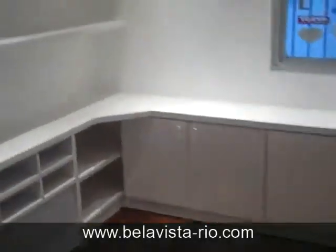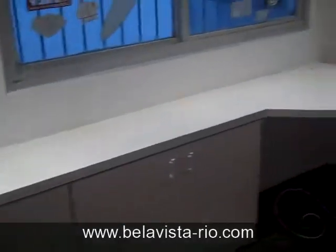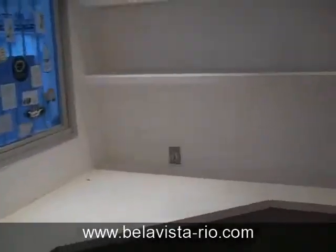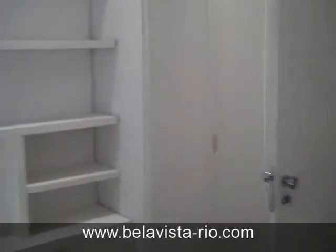Leaving this second bedroom, you have a third room which I envision being an office. It has nice cabinetry. I think it was recently renovated. It has nice sunlight in the morning, so I would say this is an office more than a bedroom.